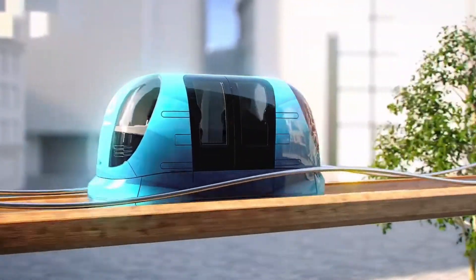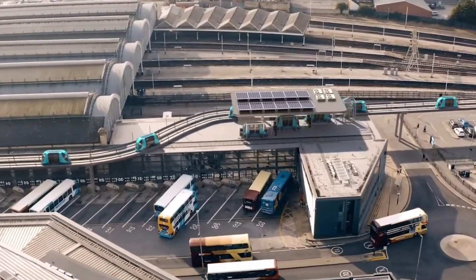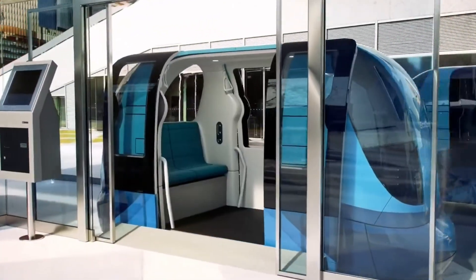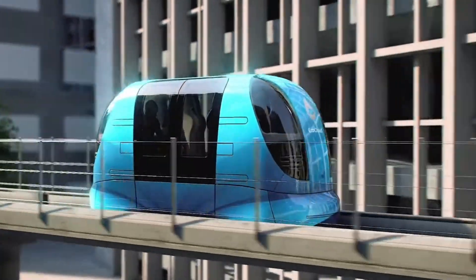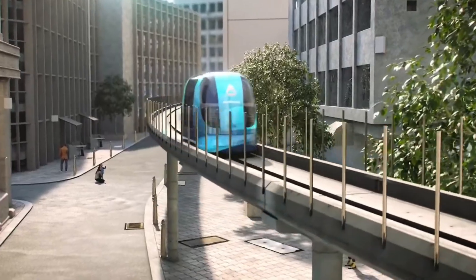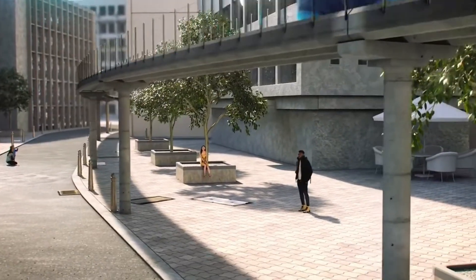As cities worldwide adopt PRT solutions, the benefits include reduced traffic congestion, decreased environmental impact, and enhanced convenience. However, challenges such as significant infrastructure investments and limited passenger capacity need to be addressed. Despite these hurdles, PRT systems are paving the way for a future of more sustainable and agile urban mobility, transforming how we approach daily travel.